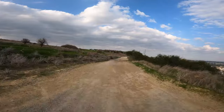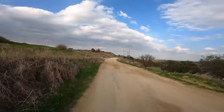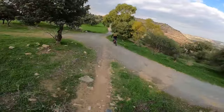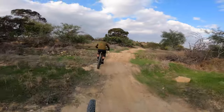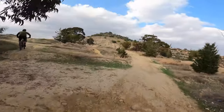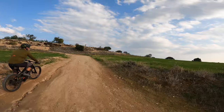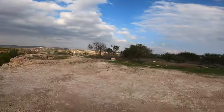Oroklini has two peaks, and from those peaks there is the start of some trails. There is a jump section here, and we are going to see these jumps later in the video.